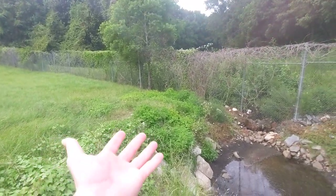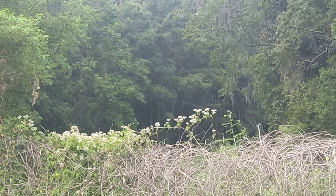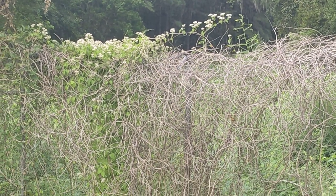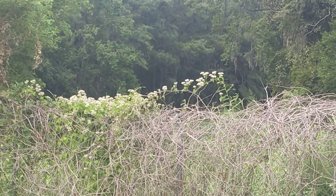The winged sumac that used to grow here seems to have disappeared. Back on the fence there is — I just forgot what it's called. It's not native though. Autumn clematis? Might be that.